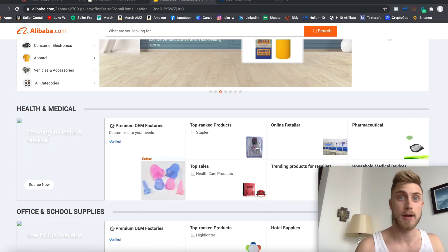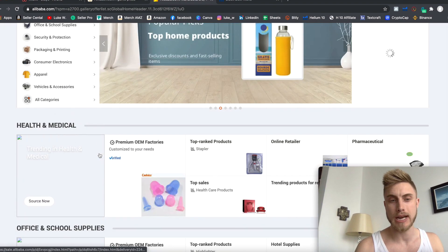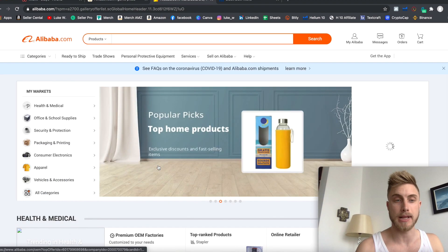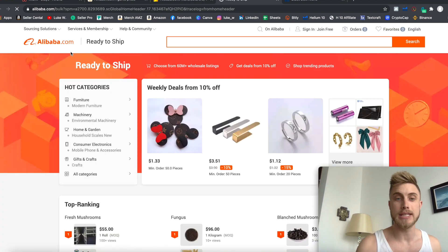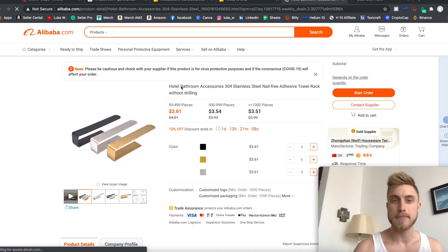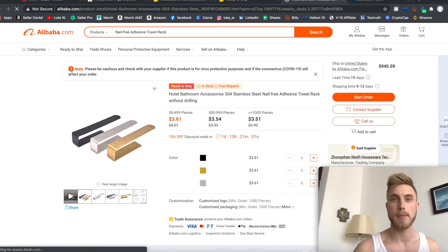The way I'd use the Alibaba Product Analyzer is to start on the Alibaba homepage, scroll down through categories like top sales, top sales in office supplies, or 'ready to ship.' I could click on a product — say this nail-free adhesive towel rack — grab that main keyword, and paste it into the Alibaba search bar.